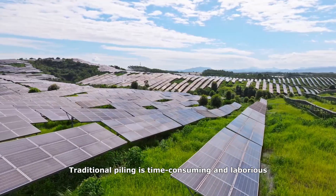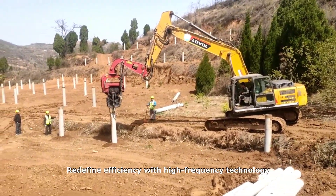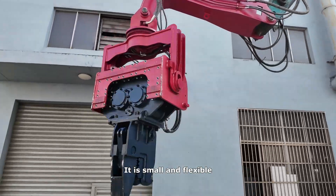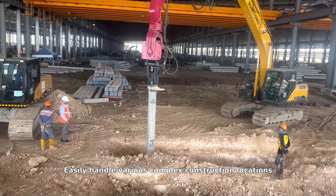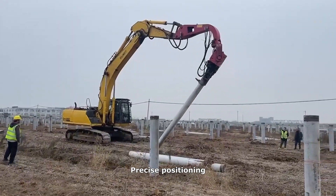Traditional piling is time-consuming and laborious. The vibration pile driver redefines efficiency with high-frequency technology. It is small and flexible, can rotate 360°, and easily handles various complex construction locations. It clamps piles autonomously for precise positioning.